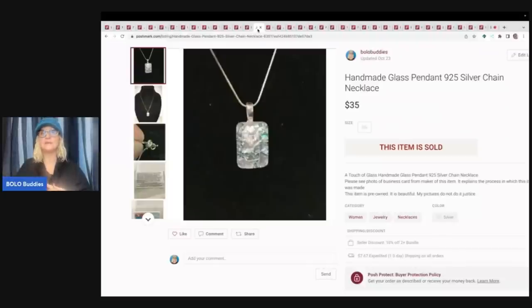If you're not following me on Whatnot, there's a link down below — you can get $15 to shop if you join with that link. I am Bolo Buddies, all one word, on Whatnot, and I have been having some really fun sales. Definitely consider coming over and saying hello.